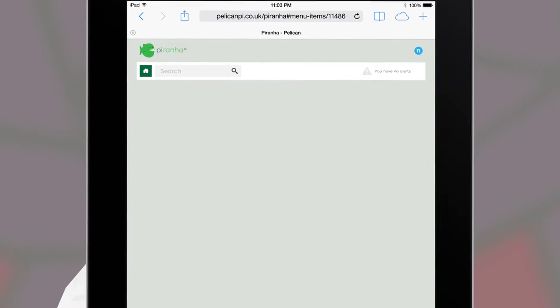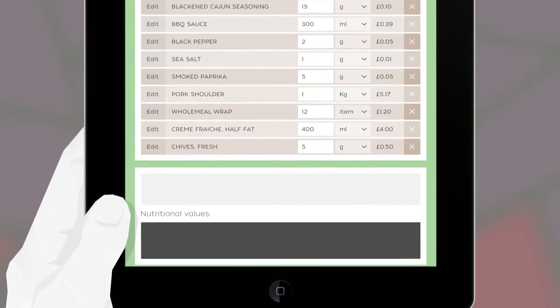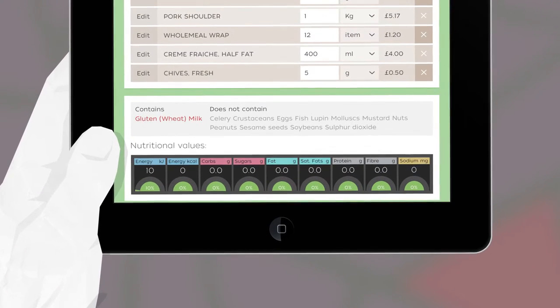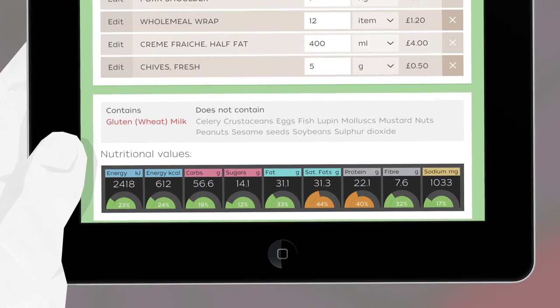What's more, Piranha will help you to comply with EU food allergen legislation. The system collects allergen and nutritional data directly from suppliers, so you'll be able to instantly see how your dishes are affected with no additional input.